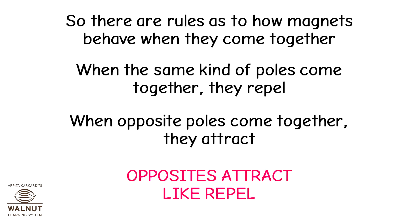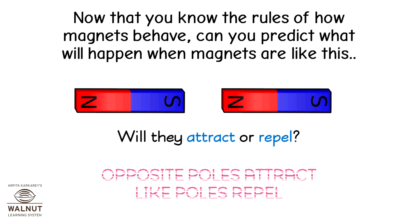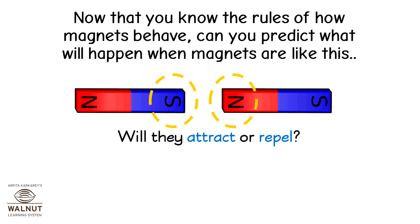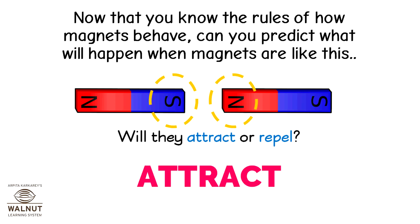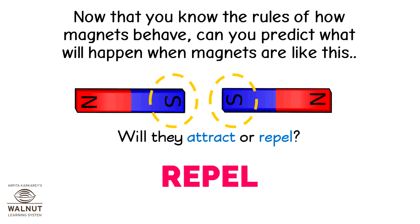Opposites attract; like poles repel. Now that you know the rules of how magnets behave, can you predict what will happen when magnets are like this? Will they attract or repel? Opposite poles attract; like poles repel. So these two magnets will attract. Opposites attract; like poles repel. So these two magnets will repel.